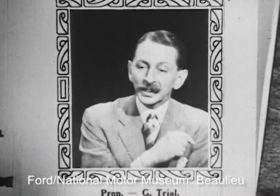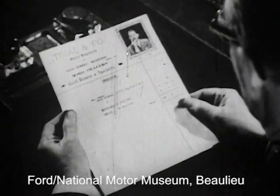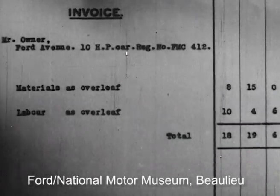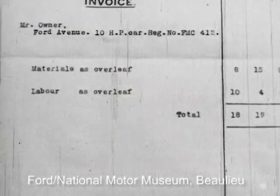Isn't that just like a customer? You've got to have labour, haven't you? Well, let's see what Smiles charges for repairs to the other car. Materials are £8.15, labour £10.04. Hmm, there's a difference. I wonder why Smiles charges less for labour for identical work.